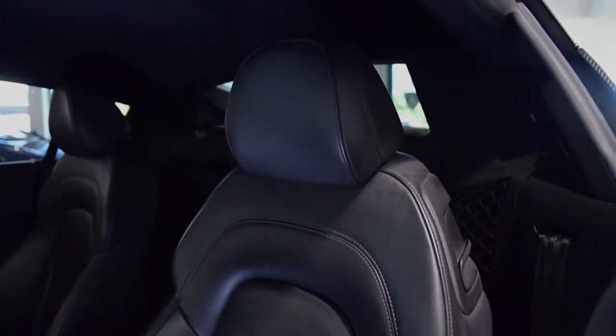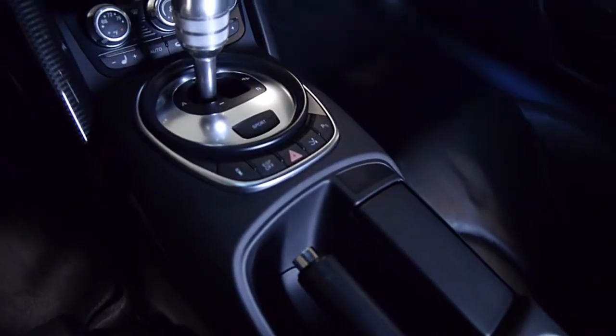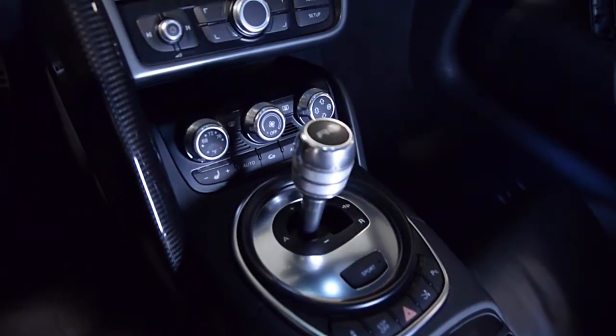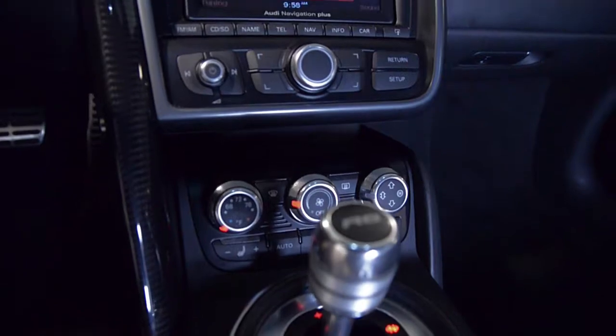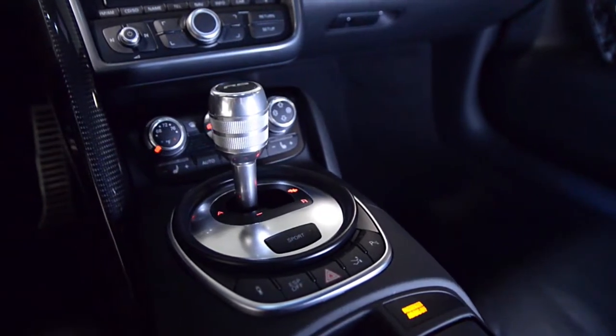This is a very clean R8 that comes well-appointed including carbon Sigma side blades, navigation, rear camera, Homelink system, power heated seats, Alcantara headliner, Bang & Olufsen sound system, black 5 twin-spoke wheels, and much more.